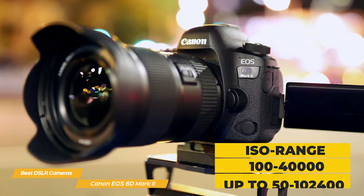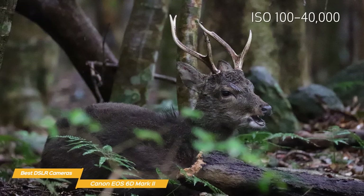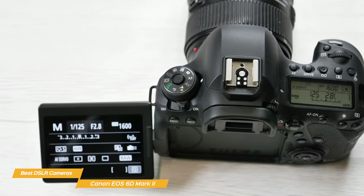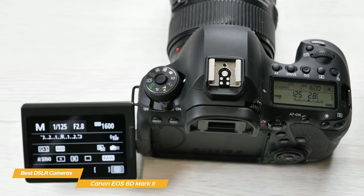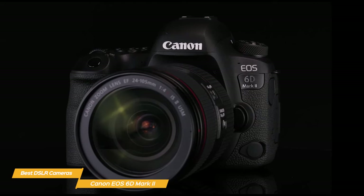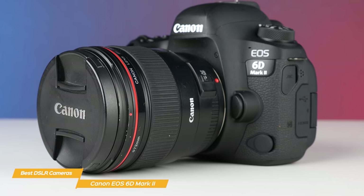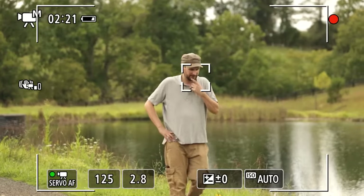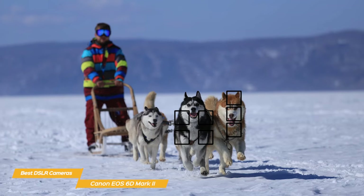The ISO range is 100 to 40,000, expandable to 102,400, which means you can shoot in low-light conditions without worrying about noise or grain. The EOS 6D Mark II is a solid, sturdy camera that feels great in your hand — the grip is comfortable and the buttons are well-placed and responsive, making high-resolution photography easy and accessible. Another great feature is its dual-pixel autofocus system with phase detection and 45 autofocus points. This camera can track subjects quickly and accurately, making it a great choice for sports and wildlife photography.